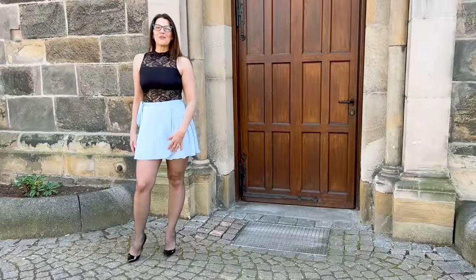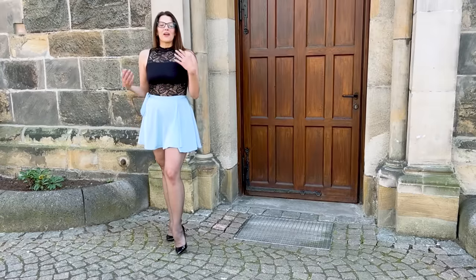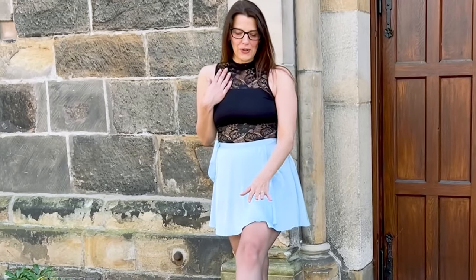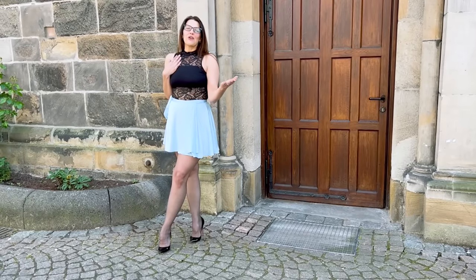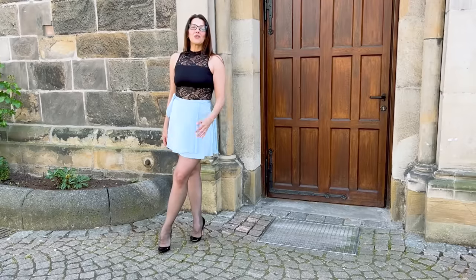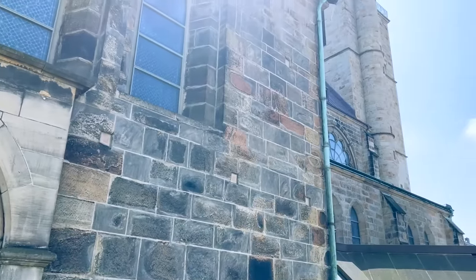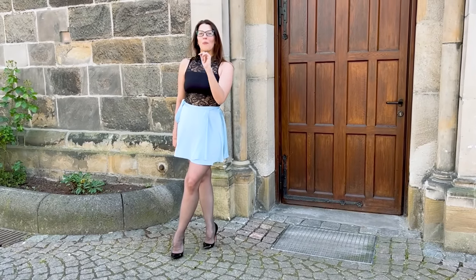Now you have seen my blue satin mini skirt with a black bodysuit and dark tights. Last summer I showed you this skirt with a white ensemble and I would like to know what you like more. You find the video with the other — oh, the bells from the church. Give me one moment. So the bells from the church are done now and so you can hear me better.